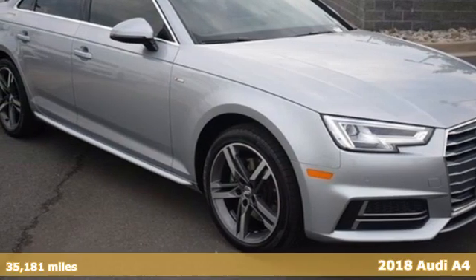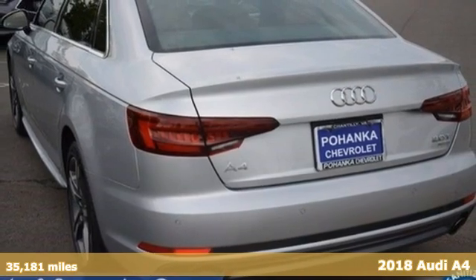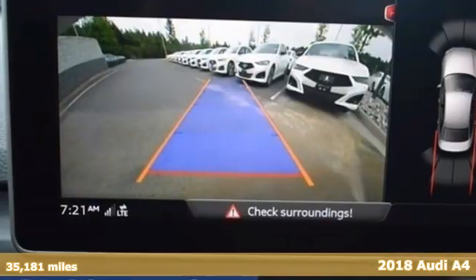Here's a 2018 Audi A4. Exhilarating performance and passionate design connect for an unrivaled driving experience.